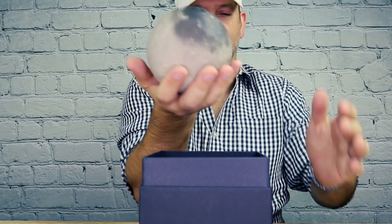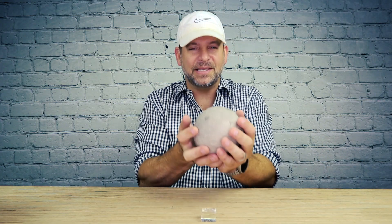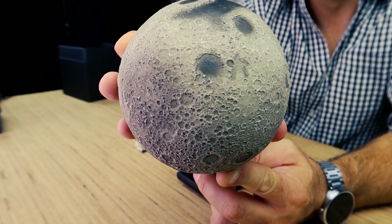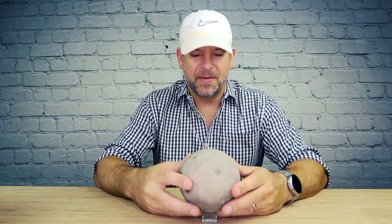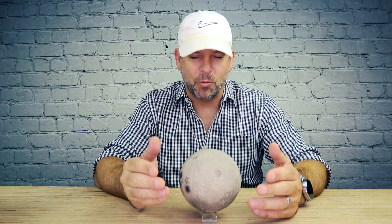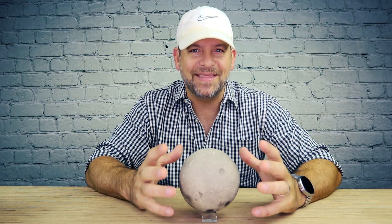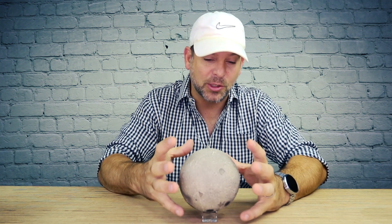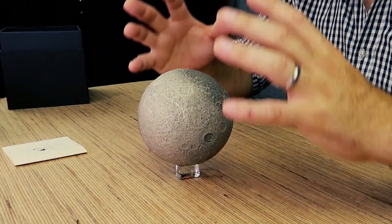This thing weighs so much — you could hurt someone with it. It has a diameter of 122 millimeters, or about 4.7 inches. They say there's a lot of value in weight — if you buy something and it has some weight to it, you're getting your money's worth. When they make these, they use a very high-end printer to make a mold and then cast the actual moon itself, resulting in this beautiful thing that is hand-painted.